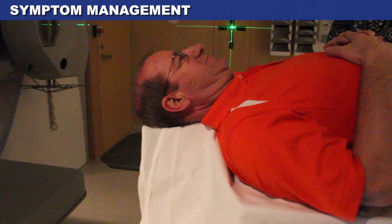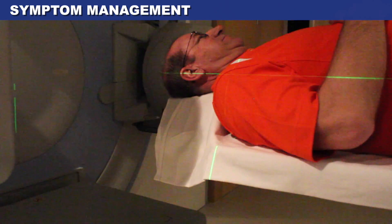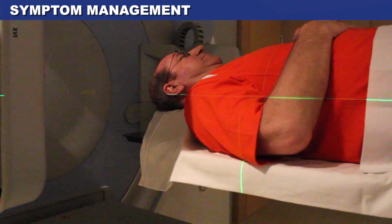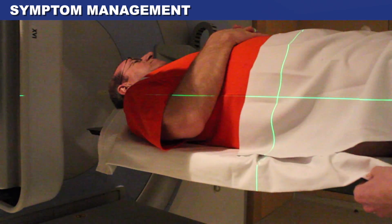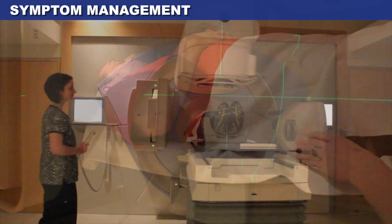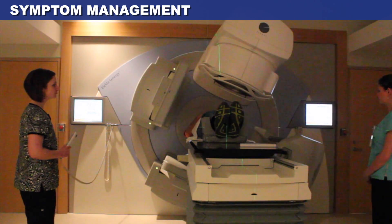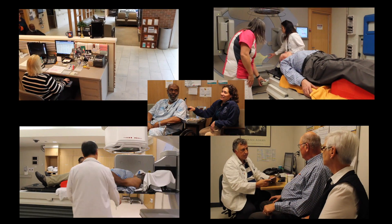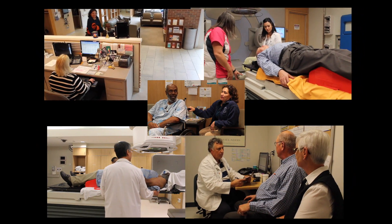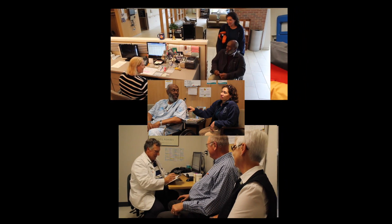Some side effects may last for several weeks after the final radiation treatment and leave you with permanent changes. It is important that you discuss and understand the risks and benefits of radiation therapy with your radiation oncologist so you can make an informed decision. Remember that each patient's disease and treatment plan is unique, and we take great pride in providing you with a personalized treatment plan that suits your specific needs.